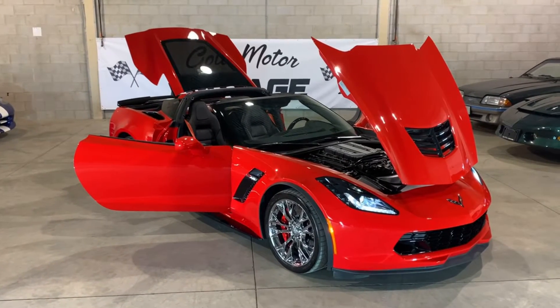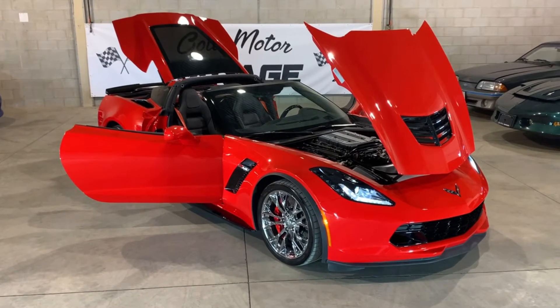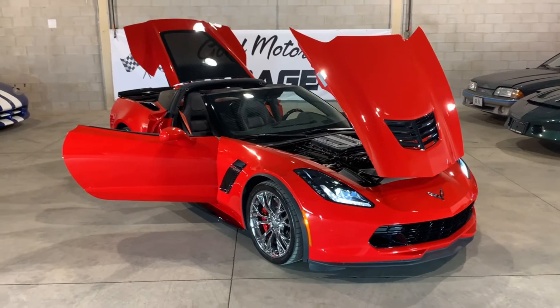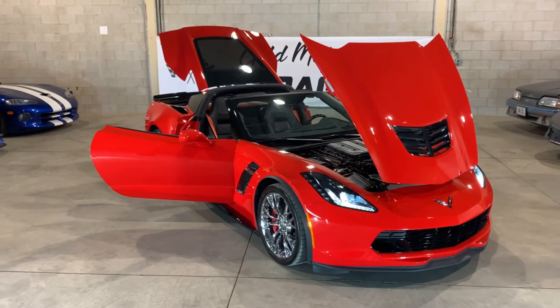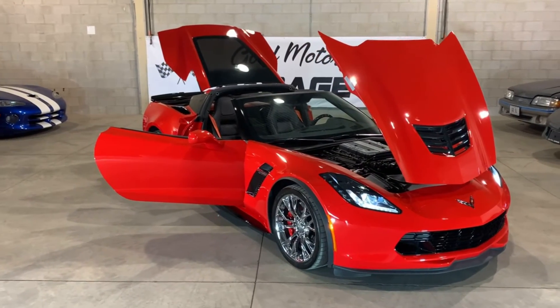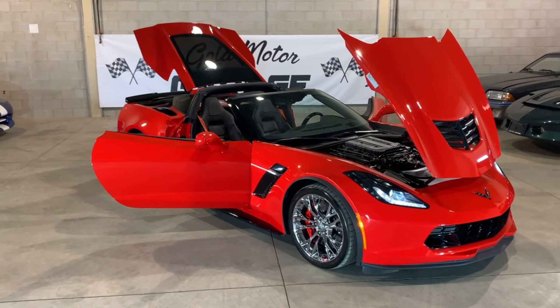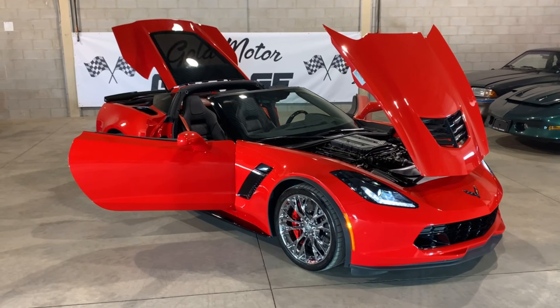If you'd like to come give the car a look, our phone number is 519-755-5523. We're doing bookings by appointment — you can come and check out the car inside here. You can also visit us online at www.GoldMotorGarage.com to check out our other inventory. It's a beautiful 9,900-kilometer 2017 Z06.